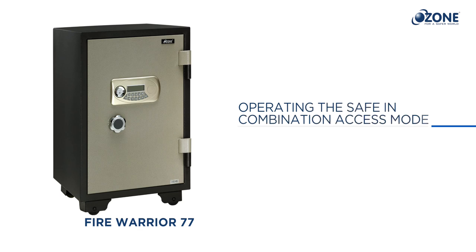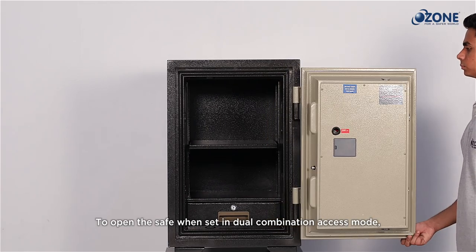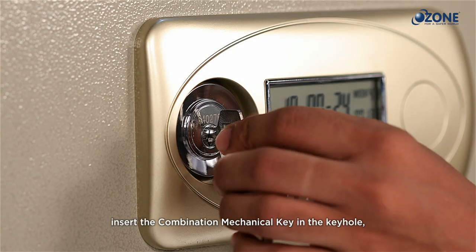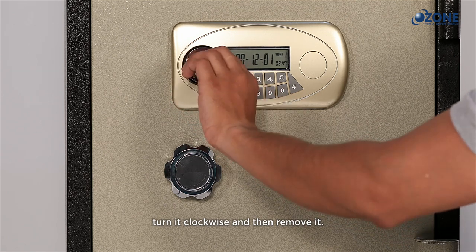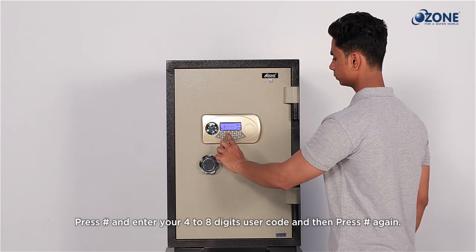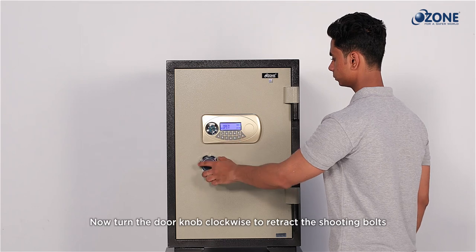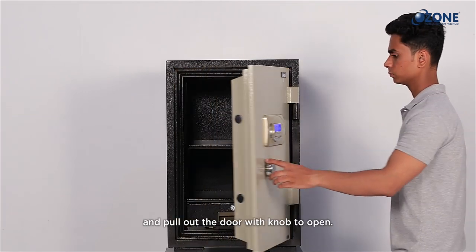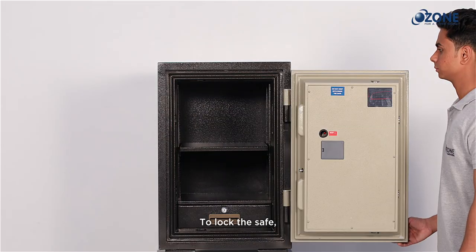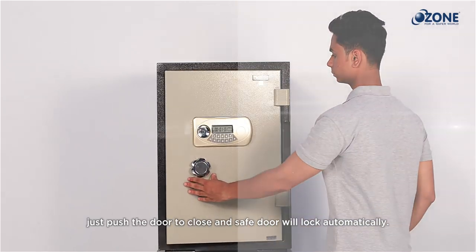To open the safe when set in dual combination access mode, insert the combination mechanical key in the keyhole and turn it clockwise in a full circle, then remove it. Press hash, enter your four to eight digit user code, and press hash again. Turn the door knob clockwise to retract the shooting bolts and pull out the door. To lock the safe, just push the door to close and it will lock automatically.